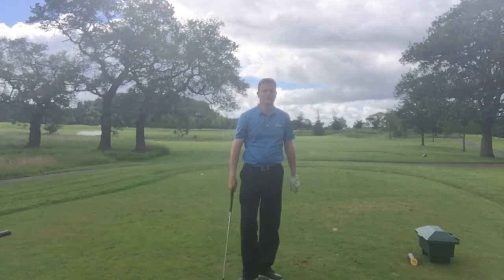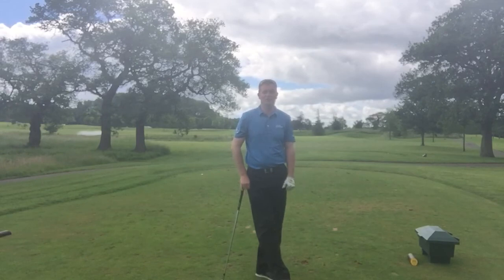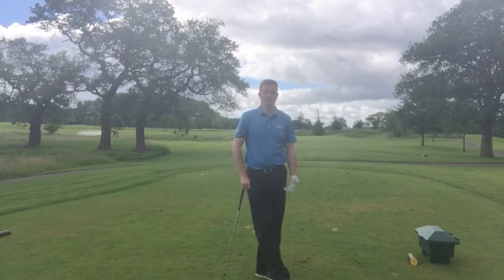Now that worked out quite well for this video because I actually slightly pulled that to the left, but because I chose the correct club to get beyond the flag it's actually still on the left side of the green. Whereas if I had hit what I would consider to be my 120-yard club, which might be a pitching wedge, then I would have been wet, which wouldn't have been particularly good.